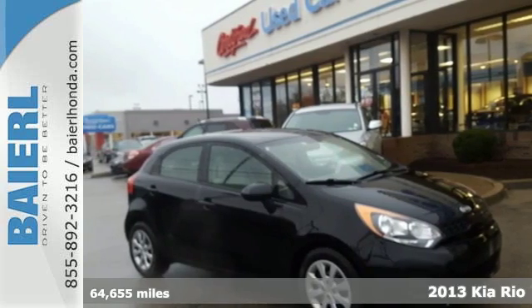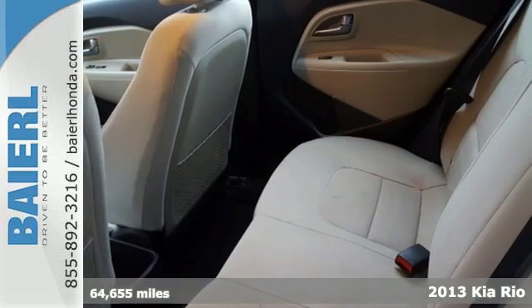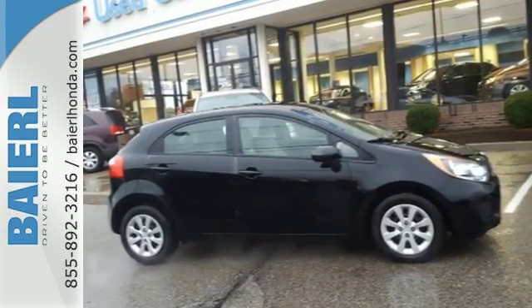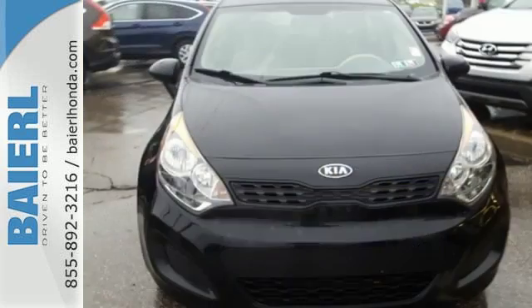It's a 2013 Kia Rio 5. It's nearly impossible to find something that looks this good and makes this much sense. With an estimated 40 miles per gallon, this Rio will make your commute a breeze. Save gas money while enjoying all of the convenient features it has to offer, including heated mirrors and steering wheel controls.